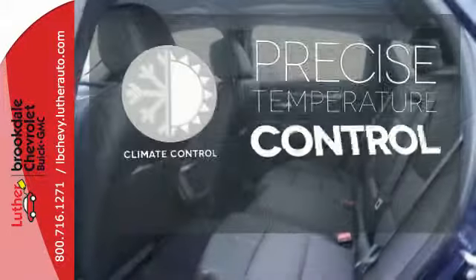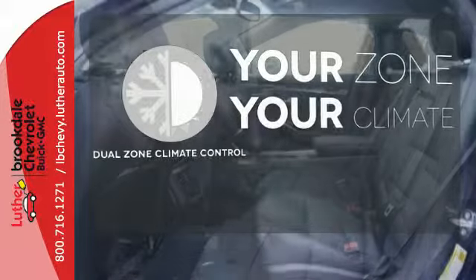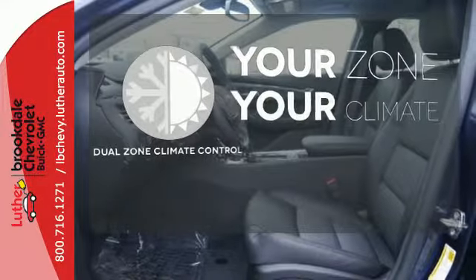Select the perfect temperature with the climate control. It's too hot. It's too cold. Not anymore with the dual zone climate control.